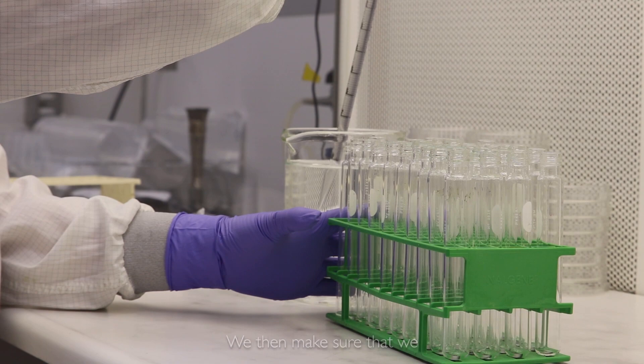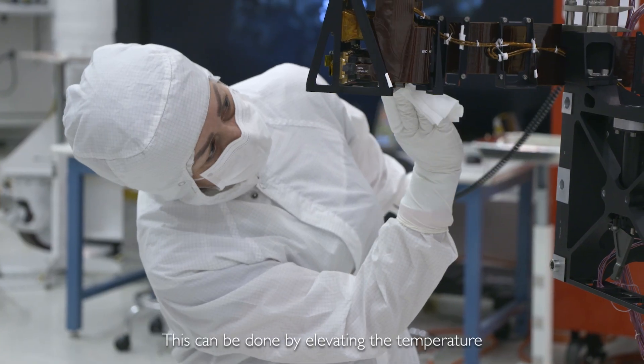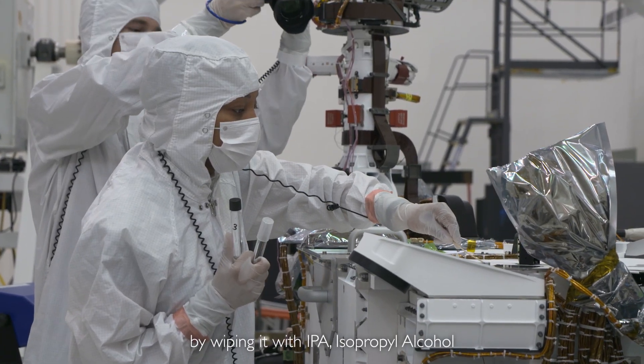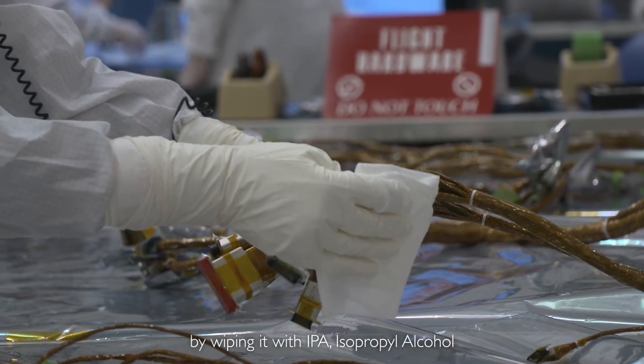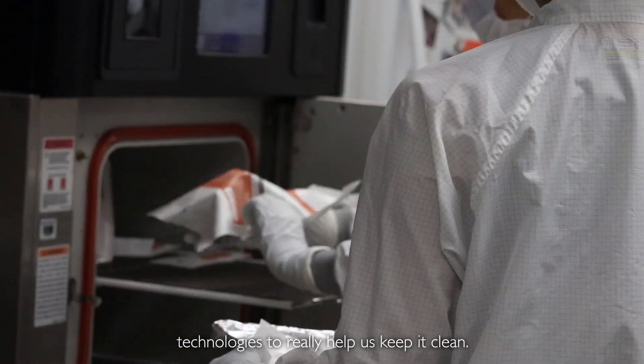We then make sure that we microbially reduce and keep the hardware clean that we're building. This can be done by elevating the temperature and killing the microbes on the surface, or by wiping it with IPA — isopropyl alcohol — and we use all kinds of new cutting-edge technologies to help us keep it clean.